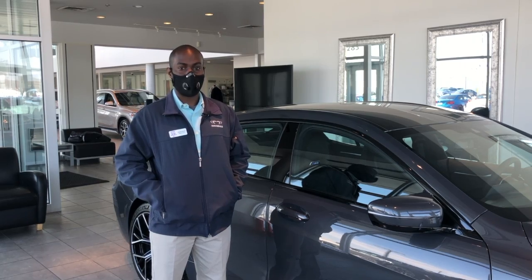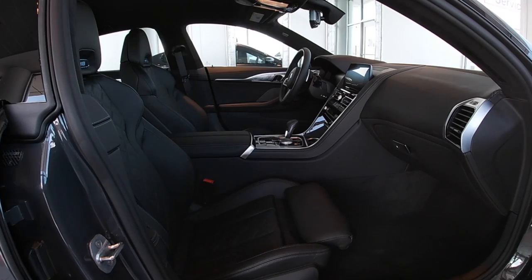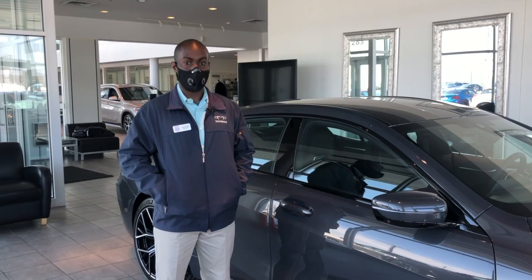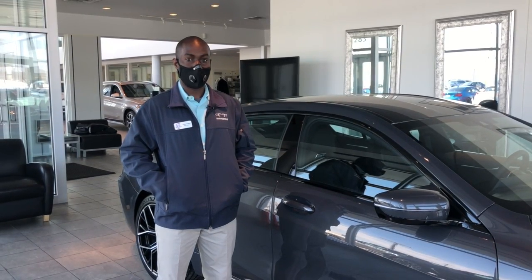Three of my favorite things about this vehicle: it has heated seats, which also includes the heated armrest — which is new for BMW. It also has the upgraded voice command, which allows you to easily control the temperature in the vehicle, heated seats, as well as navigation.